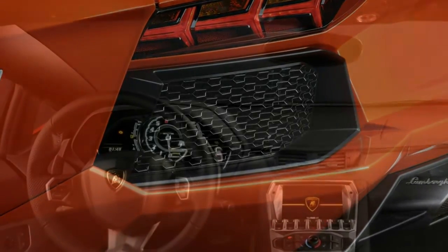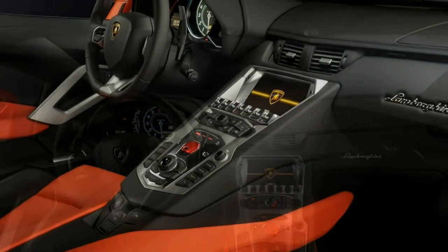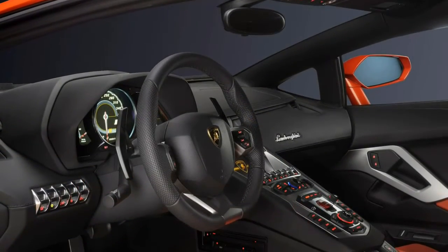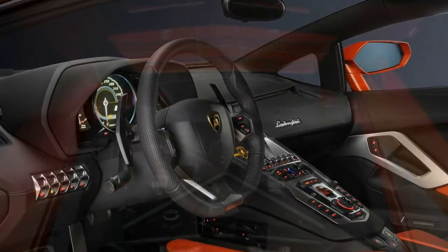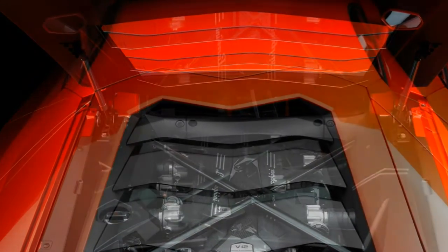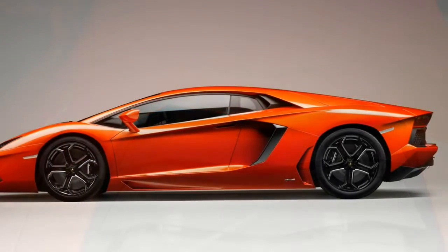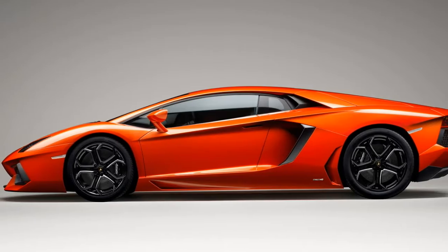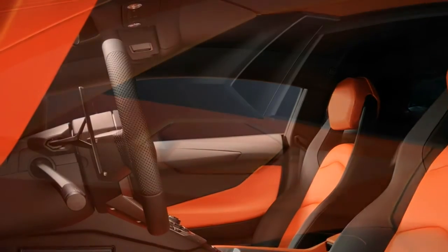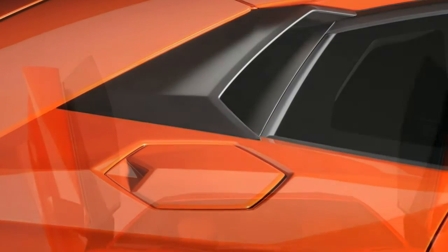The Aventador S produces 730bhp and 509 lb-ft from the 6.5-litre V12 engine, bringing about stunning performance: 0–62 mph in 2.9 seconds, 0–124 mph in 8.8 seconds, and a top speed of 217 mph. The SV increases performance slightly to 740bhp but crucially also sheds 100 kg, which is why the SV takes a tenth of a second off the S's acceleration figures, though it doesn't significantly improve top speed.